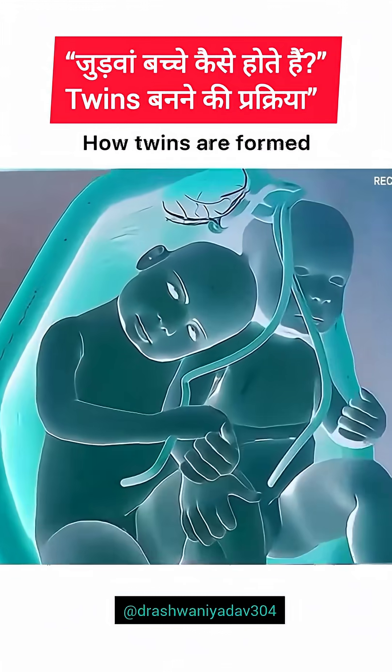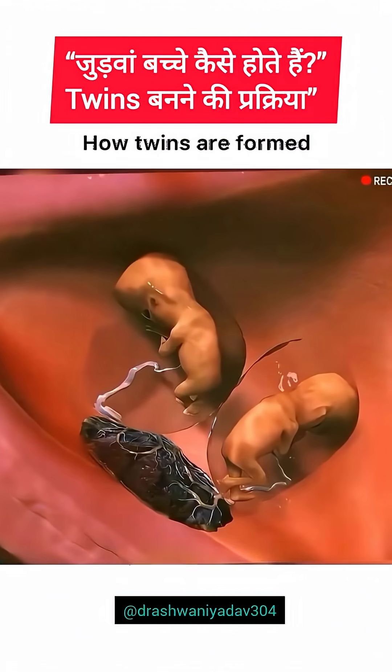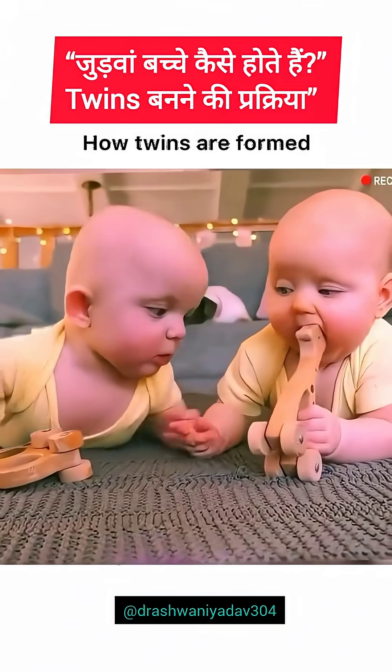Have you ever wondered how twins are formed? It's not just double the love, it's double the science. Twins come in two main types: identical, or monozygotic, twins, and fraternal, or dizygotic, twins. The difference all comes down to how they develop in the womb.